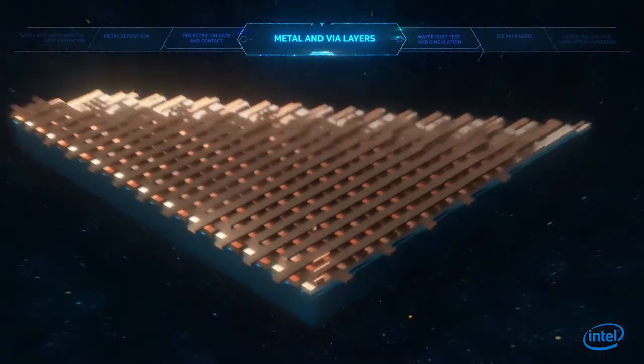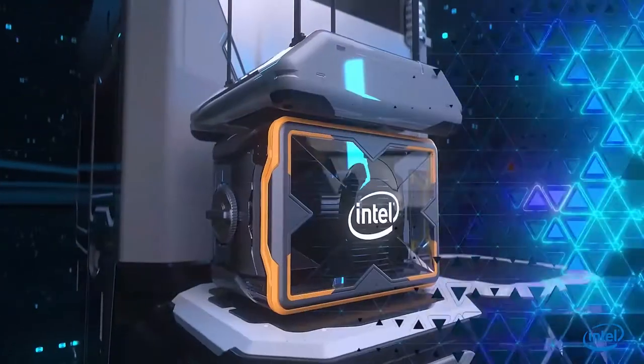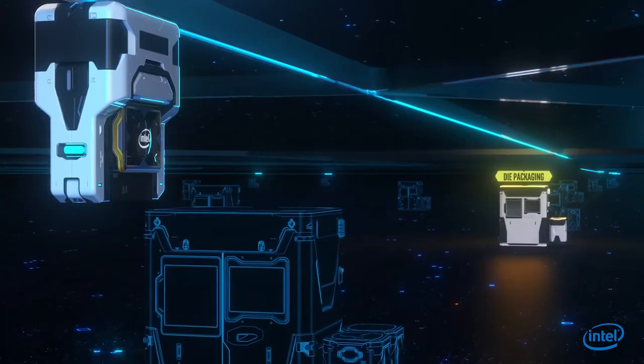Finally, dozens of layers of metal interconnect lines are added to complete the circuit. After more than a thousand of these complex steps, the wafers are finally prepared for simulation and packaging.